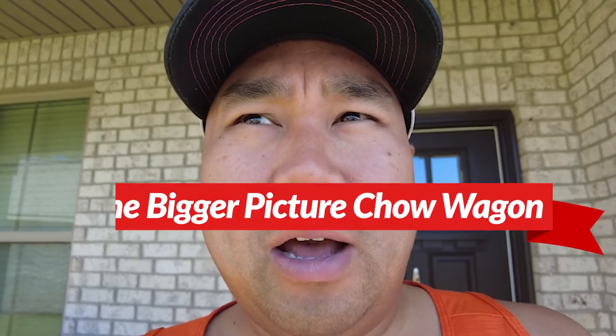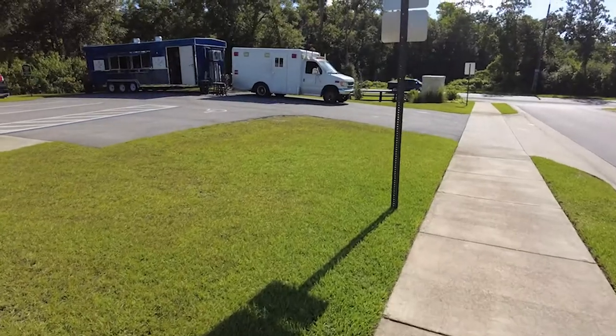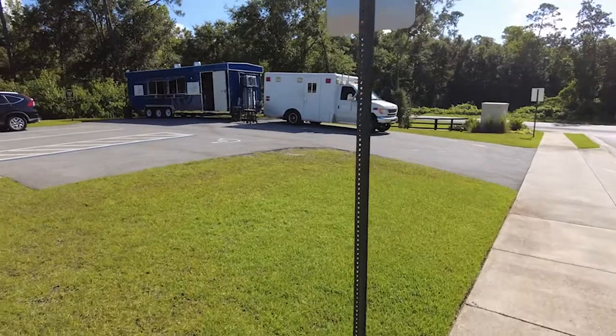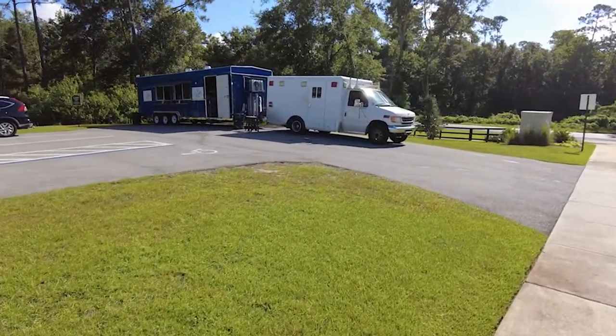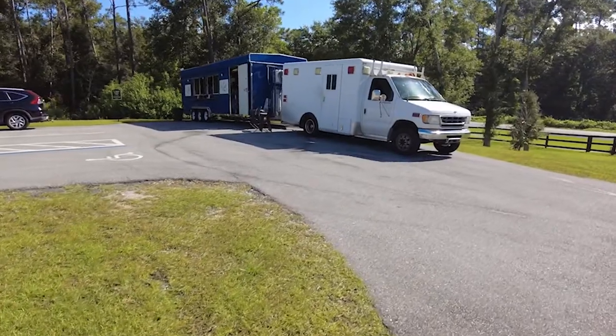What's going on y'all, welcome to an episode of Chow Time with Chow, I'm Rose Chow. I'm heading to a food truck called the Bigger Chow Wagon — the Bigger Chow Wagon. All right, let's go get it. Yes, I'm ready.